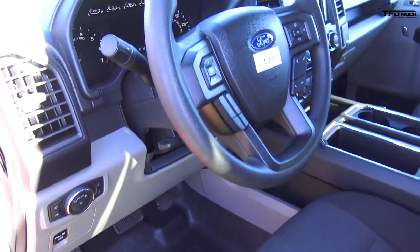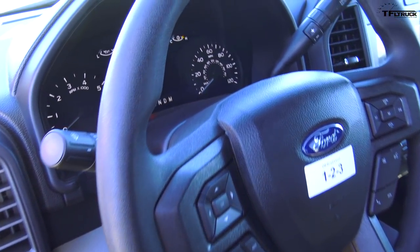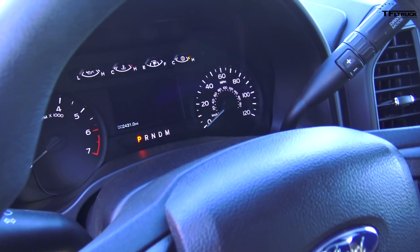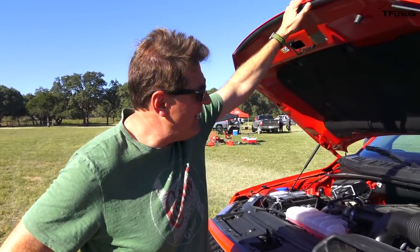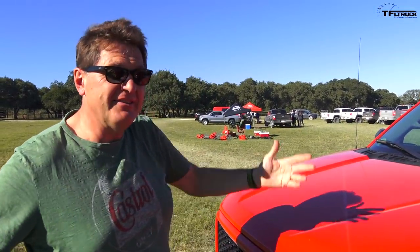I've got ten forward gears — yes, ten gears — to give me not only power but also fuel efficiency, which is pretty incredible. It also of course is four-wheel drive, and well, has air-conditioning.